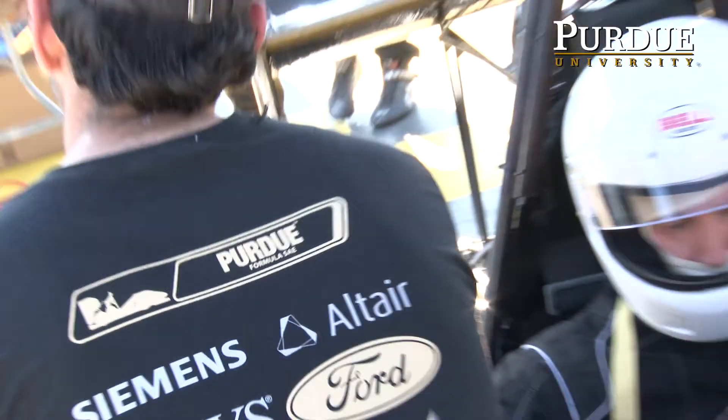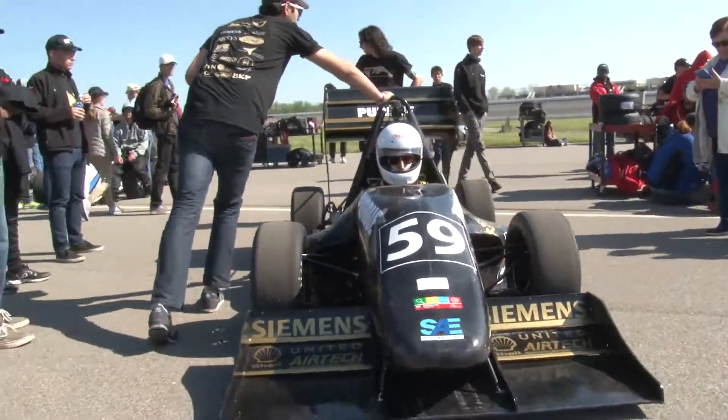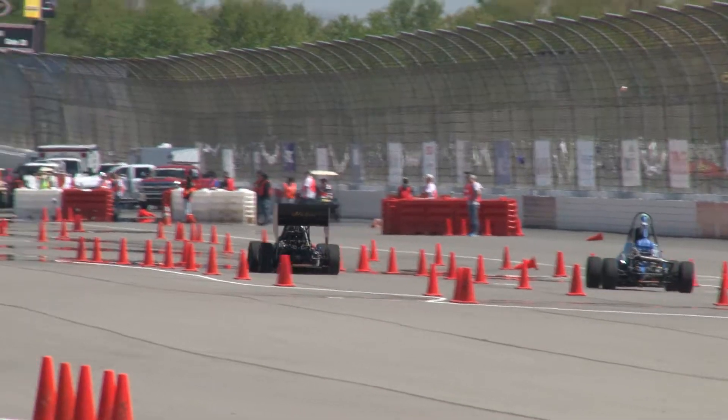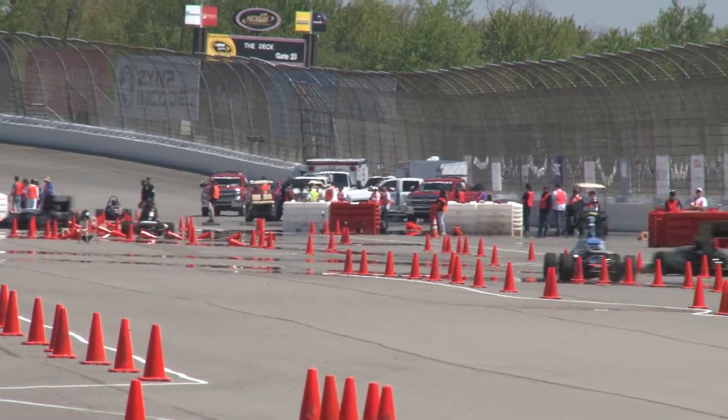HOMEL SAE is basically an engineering design team. We design, manufacture, test, and then race an open-wheel internal combustion engine car against other teams from around the nation and around the world.